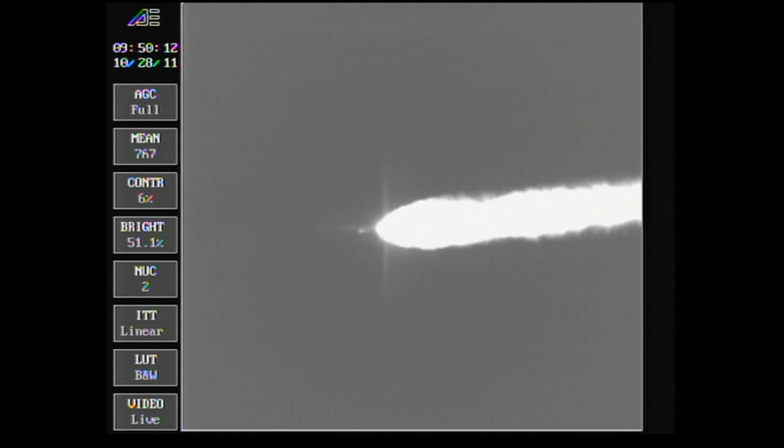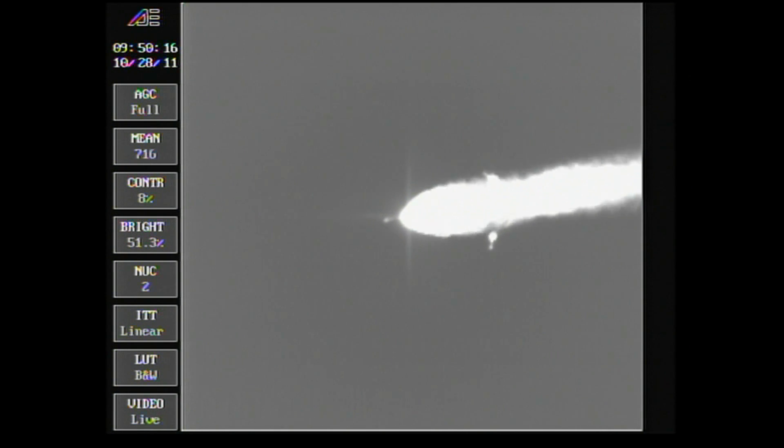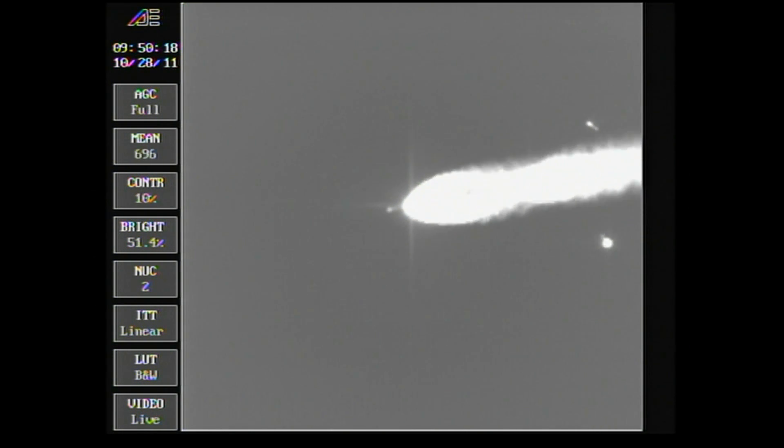Passing the two-minute mark. About 10 seconds remaining on the airlit motors. We have burnout of the airlit motors. Standing by for jettison — and we see jettison.